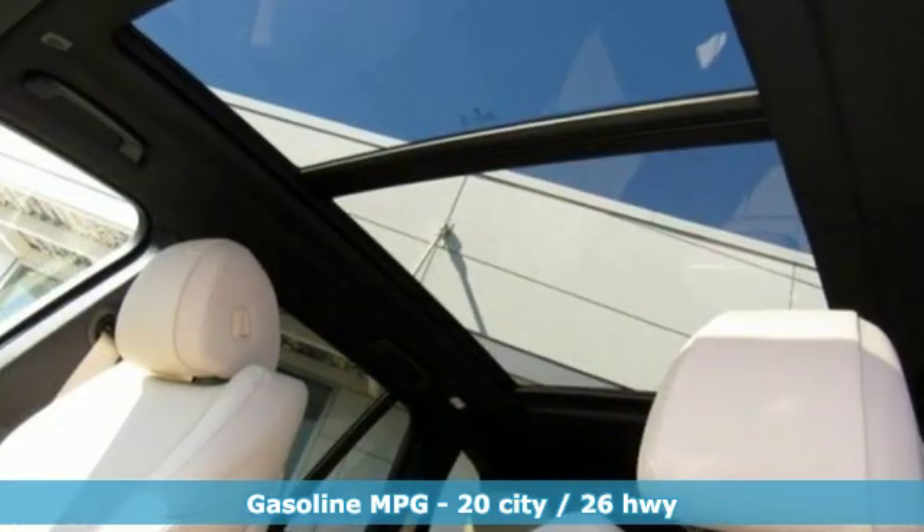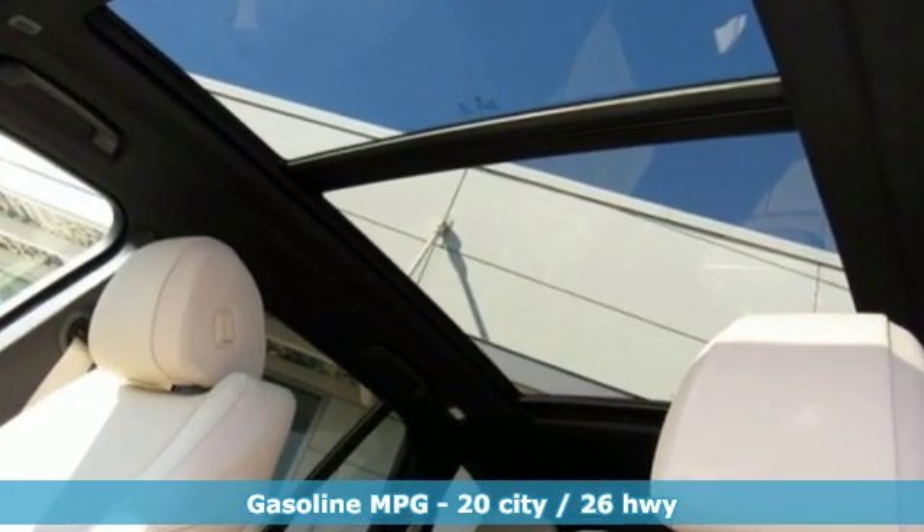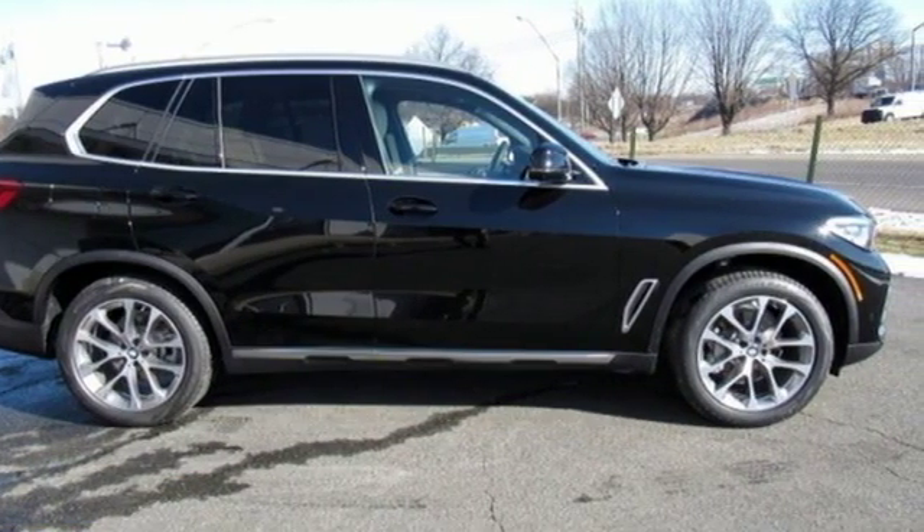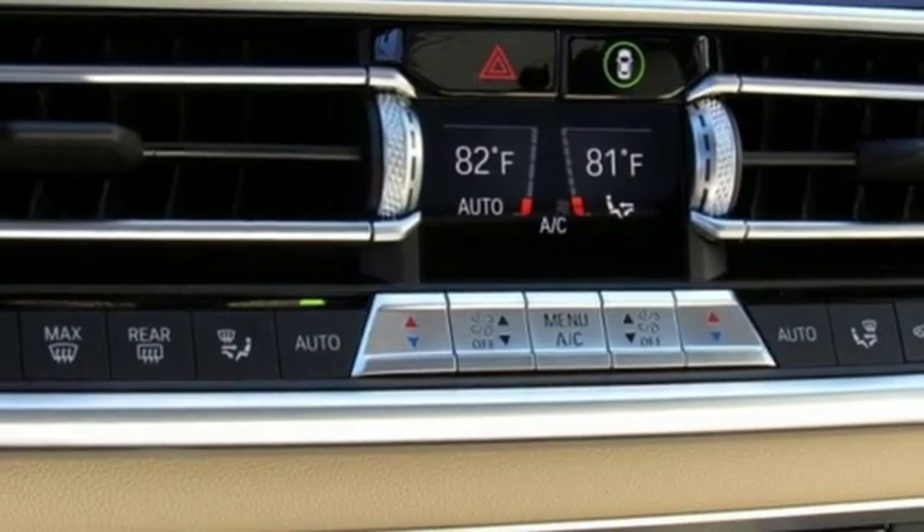Features include intercooled turbo i6 engine, automatic with driver control suspension management, streaming audio, power heated mirrors,